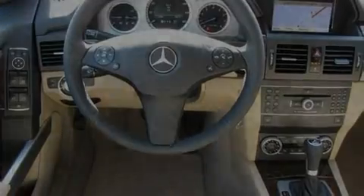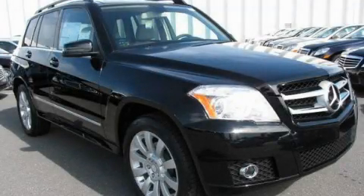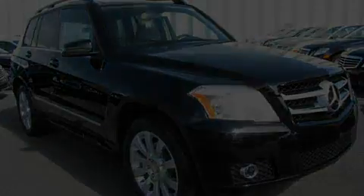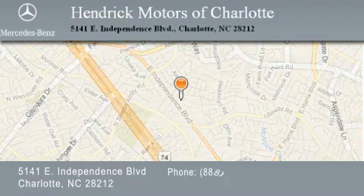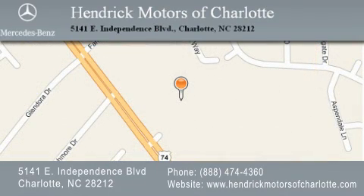Contact us today and schedule your opportunity to see this vehicle in person. Hendrick Motors of Charlotte is located at 5141 East Independence Boulevard in Charlotte. Our goal is to exceed all of your expectations to ensure that you'll return for future visits.